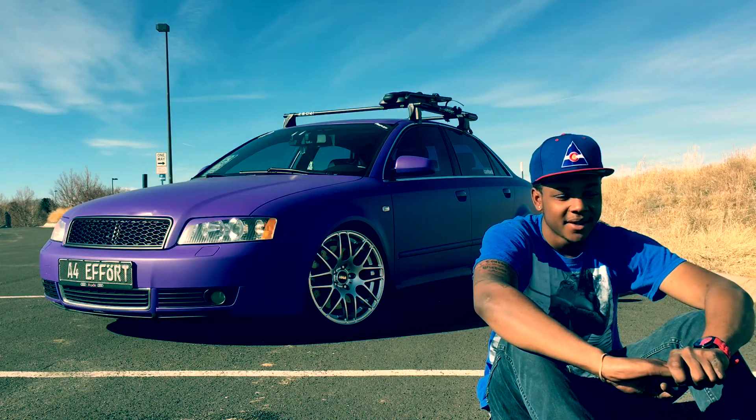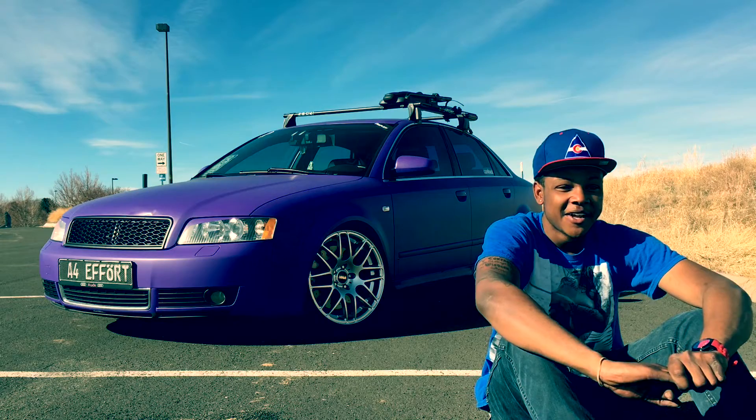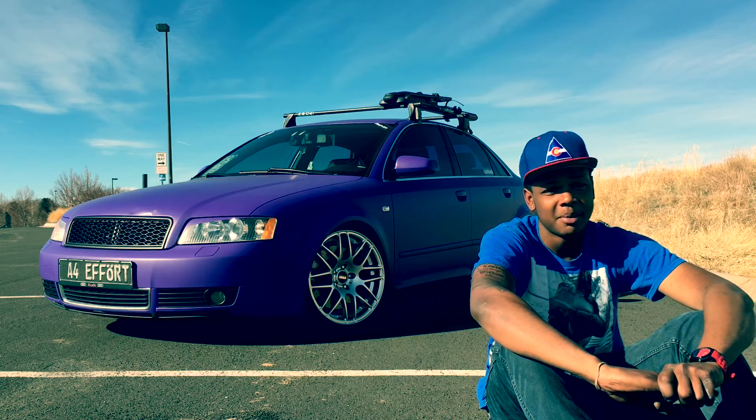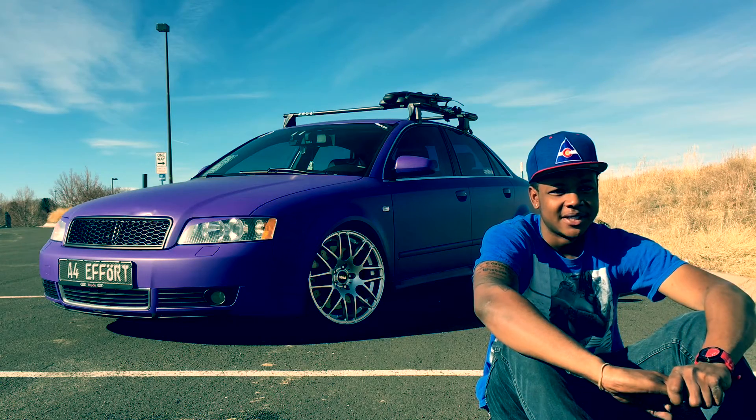You get a lot of attention with it? Oh yeah, sometimes just unneeded attention. You get their little Hondas that pull up next to you and they want to race you. But a lot of compliments — you definitely want to have your windows down, people talk to you and ask you questions all day about it.